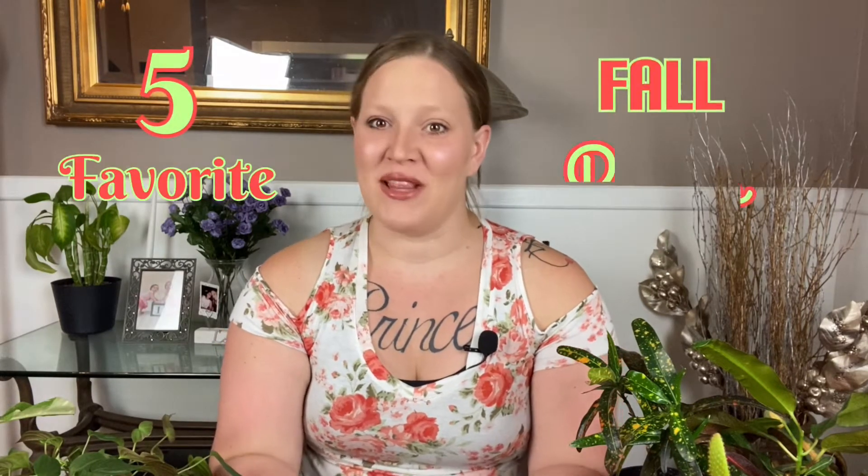Hey plant friends, welcome back to my channel Planty Princess 92. My name is Ashley and today I'm going to be sharing with you my five favorite fall plants. All five of these plants remind me of fall, generally because of the colors that they have. Without any further ado, let's just jump right into this video and get started.